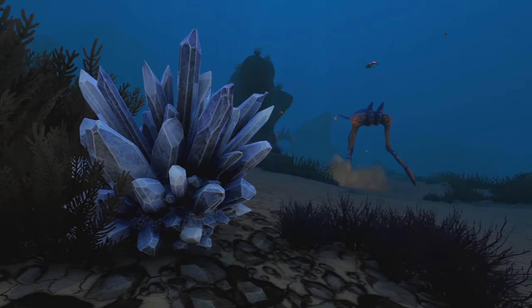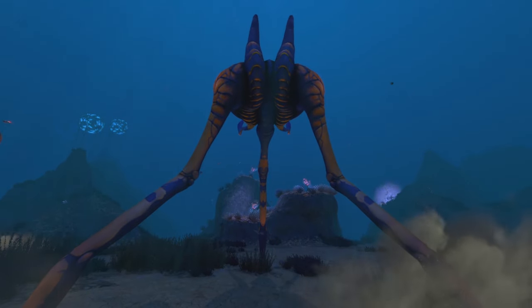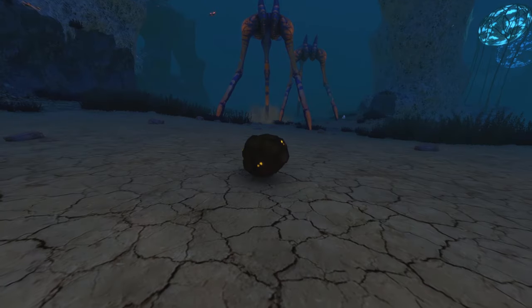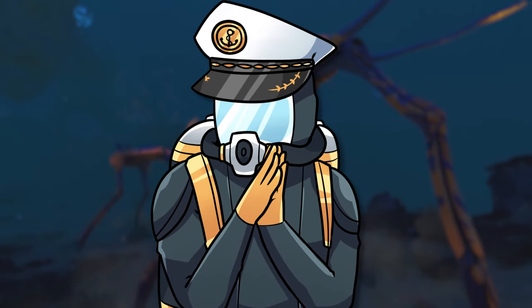If you want a safer route to getting resources, you could always stay behind the Sea Treader, as every now and then the creature will stop and go to the toilet, and this can be picked up and used to power your bioreactors. Luckily, this waste is quite easy to spot as it glows, which I'm sure is completely safe and definitely not radioactive.